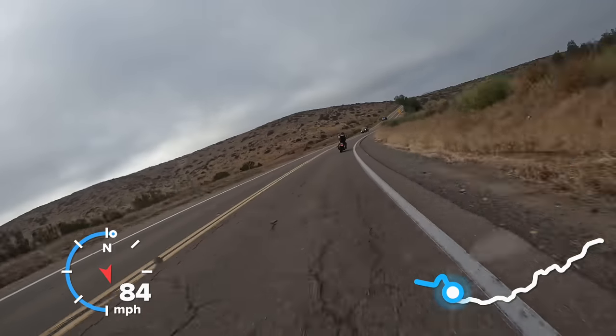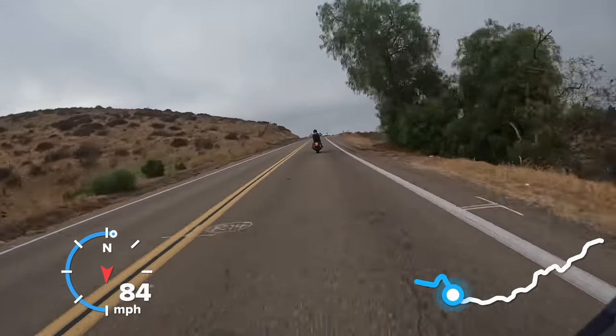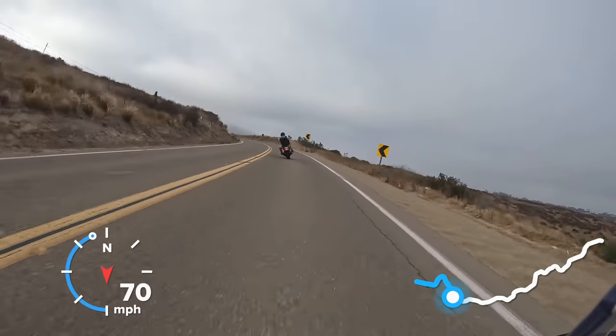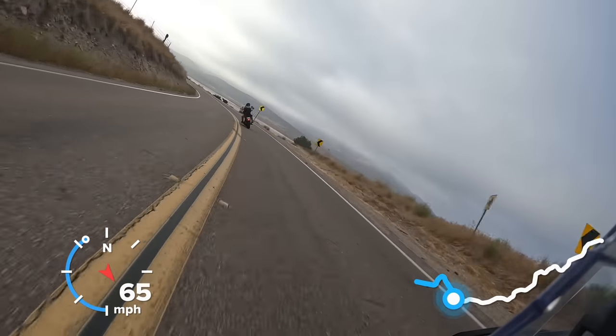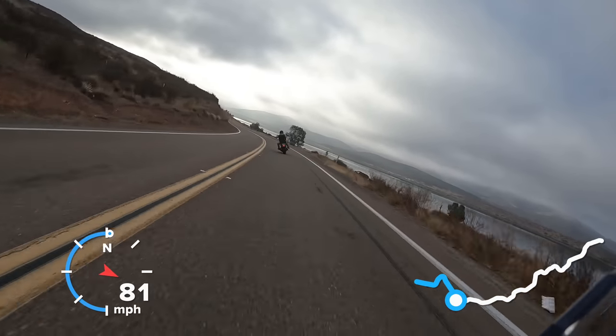Going through a couple of turns — nothing real crazy with his lines. If I was going to give him one-on-one feedback, I'd probably say focus more on your exits: get the bike slowed down, maybe a little bit less mid-corner speed, just so you get the bike pointed and full throttle way earlier coming out of the corners.